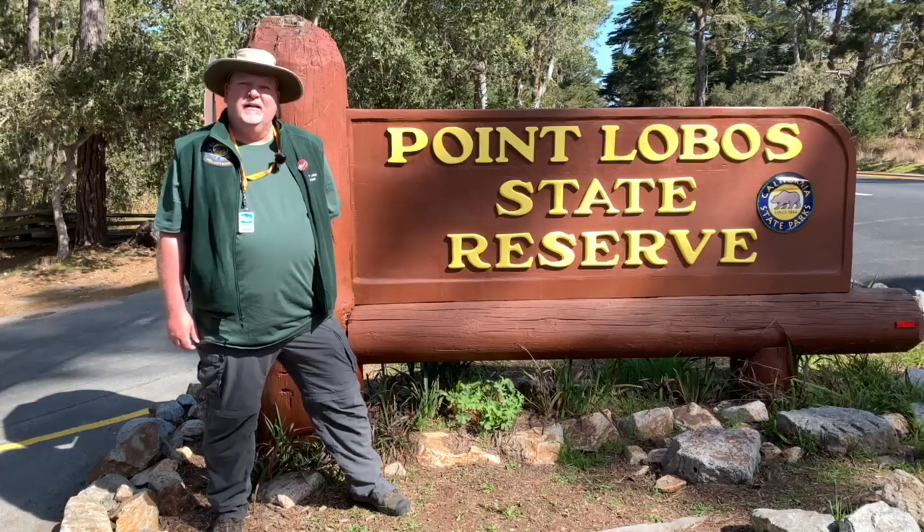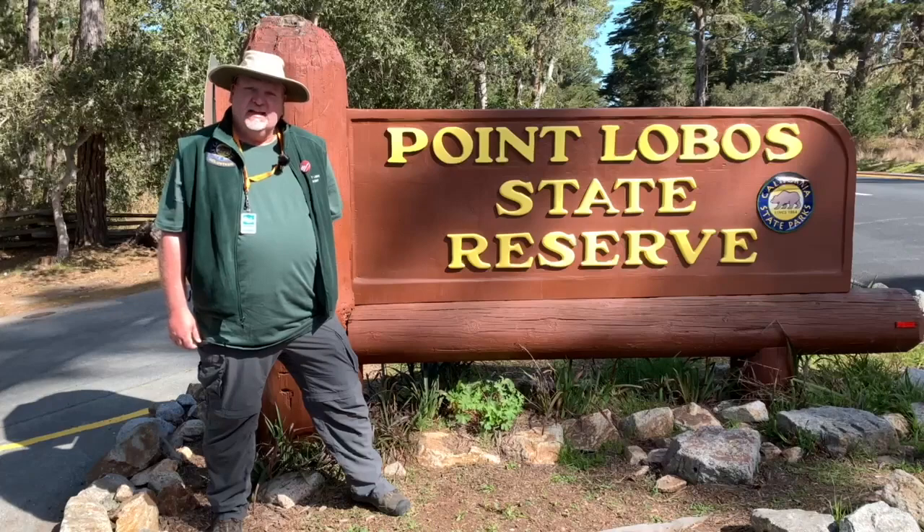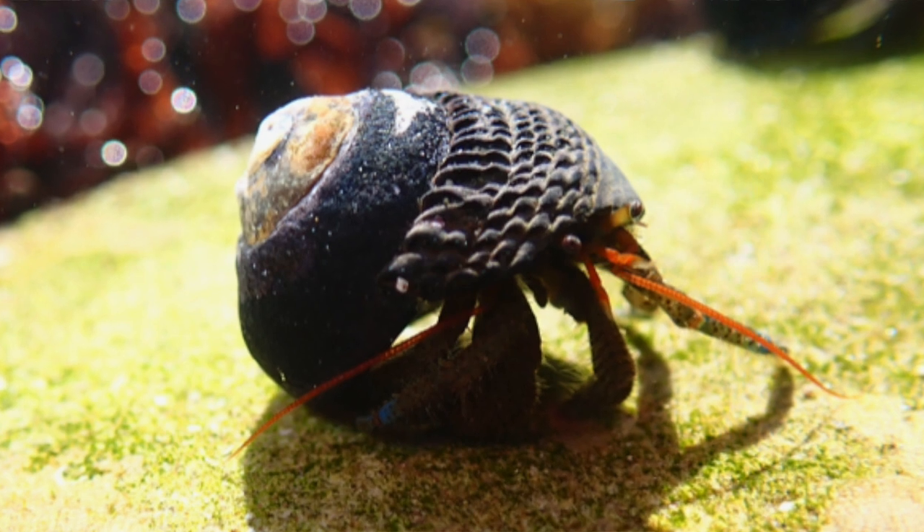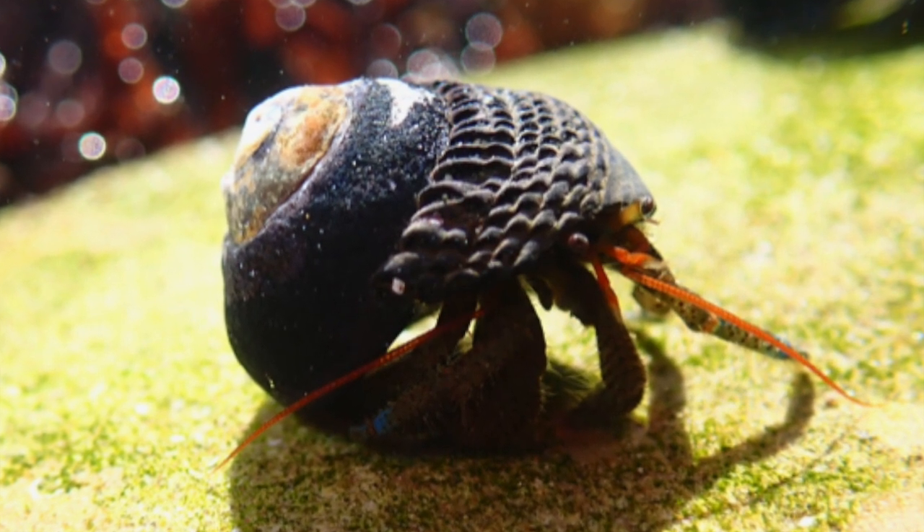Hi, my name is Don and I'm a docent here at Point Lobos State Natural Reserve. Today, I'd like to talk to you about hermit crabs, but first I have a question: where in Point Lobos are we going to find hermit crabs?